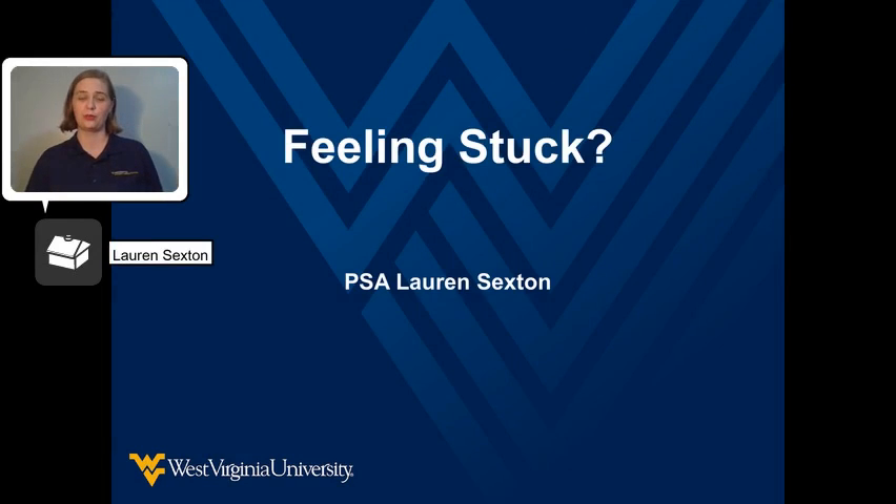Chances are, if you've been around WVU for very long, or you know people that have gone to WVU, you're familiar with the PRT, or WVU's Personal Rapid Transit. You may also be aware that the PRT does not always function properly and can be a source of frustration for students and faculty alike.